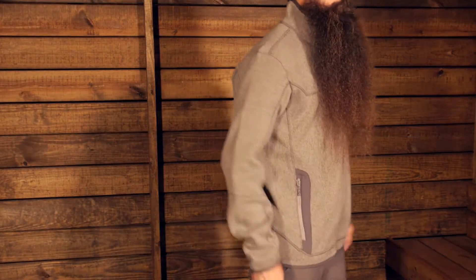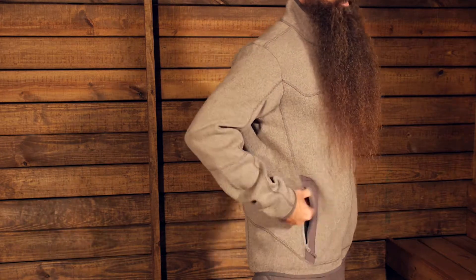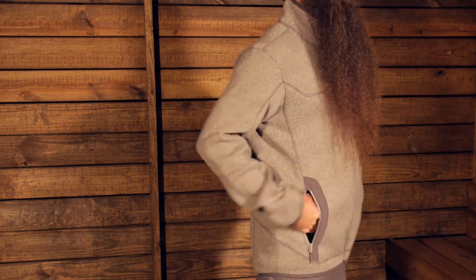As far as fit is concerned, you have a fairly regular or relaxed fit here. I am actually wearing a large. I would probably be a slightly better fit in a medium, but regardless, this is a nice comfortable fit.